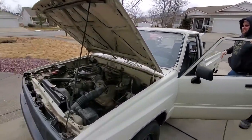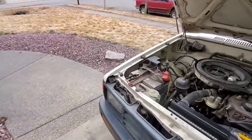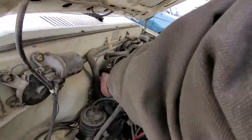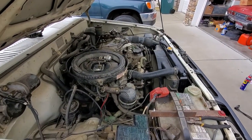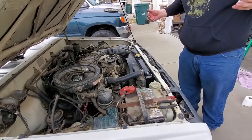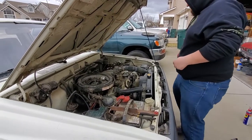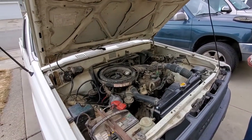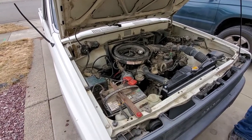The engine starts and idles. 'Hey, look at that — I think we have a winner!' The fix was the distributor cap contacts and rotor — they were bad and not allowing enough spark to get through.